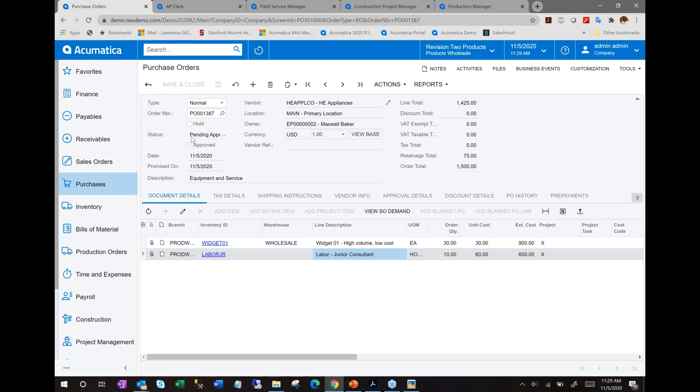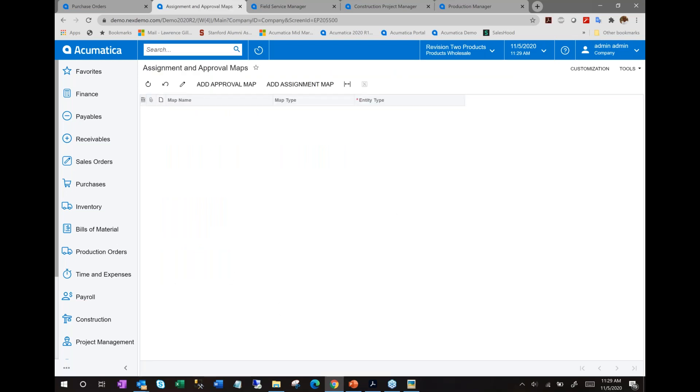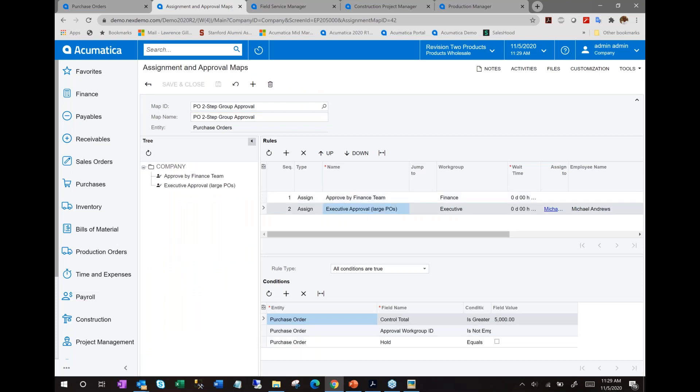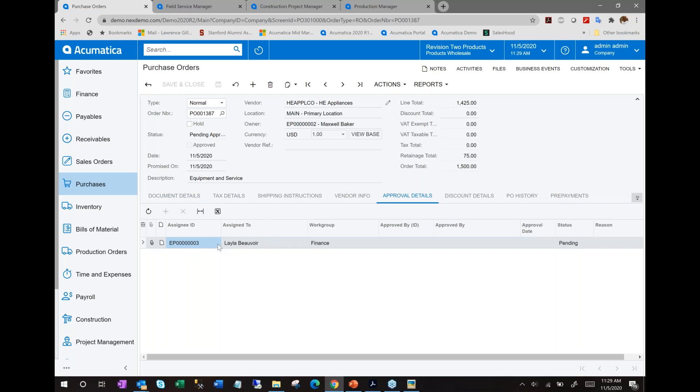You can make the approval process as complex as you want with as many rules as you need. When the PO is taken off hold, the approver receives a notification to review and approve it. Once approved, the PO status becomes 'approved' and you have the ability to actually place the purchase order with your vendor. I'll email this purchase order to the vendor using Acumatica's built-in email processing, which leaves an audit trail — you can see the email sent to the vendor.